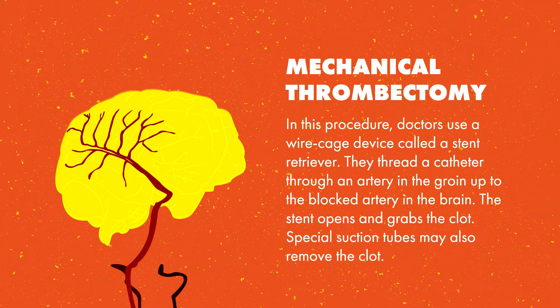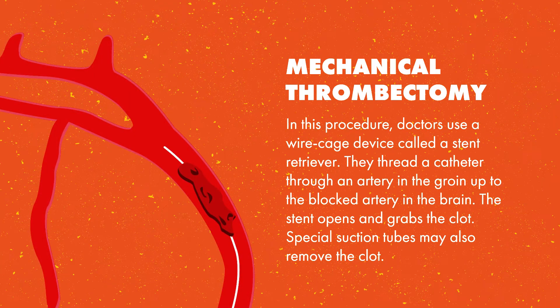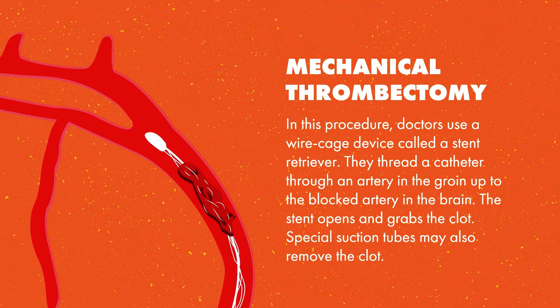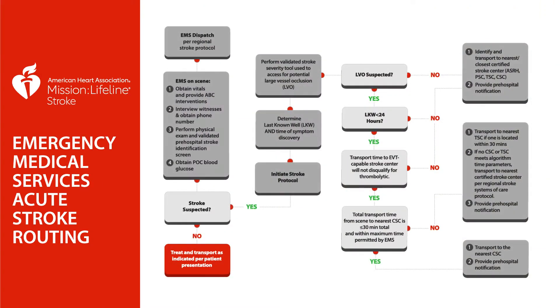Mechanical thrombectomy, which is the endovascular removal of a clot, has become a standard treatment for eligible patients with LVO stroke. This procedure can greatly improve outcomes and can sometimes be offered up to 24 hours after the initial injury. Although many regional hospitals provide intravenous thrombolysis, mechanical thrombectomy is currently only offered by select stroke centers. Updated in February 2020, the AHA's Emergency Medical Services acute stroke routing algorithm encourages EMS providers to utilize a validated stroke severity scale to assess for possible LVO in the pre-hospital setting. This can be of great value in reducing potential treatment delays.